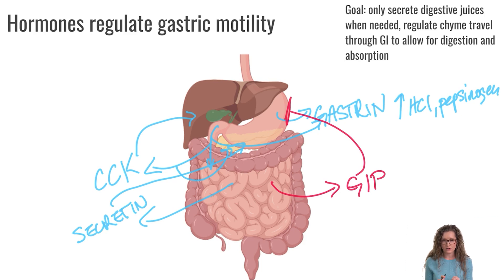Once digested macronutrients are present in the small intestine, GIP goes back and inhibits gastric secretions, signaling the stomach to slow down and stop secreting as much gastric juice. GIP also stimulates the pancreas to secrete insulin, which makes sense because our carbohydrates have been digested into glucose and are about to be absorbed into the blood, so insulin is needed to move that glucose into our cells.